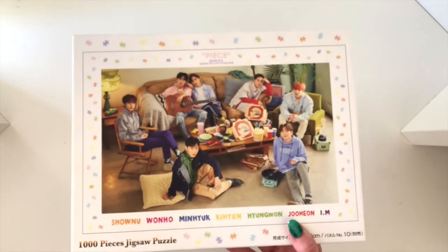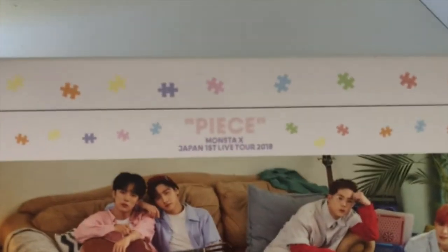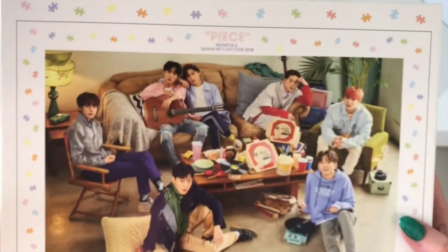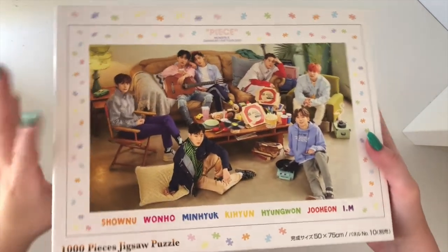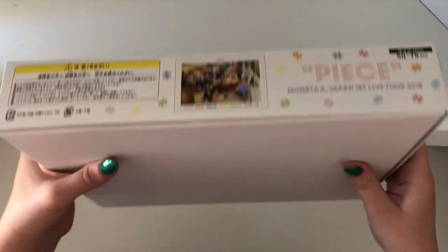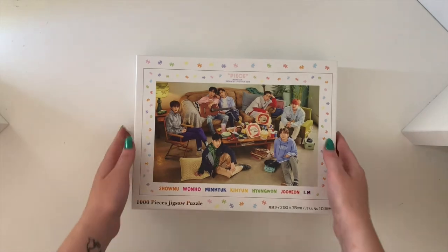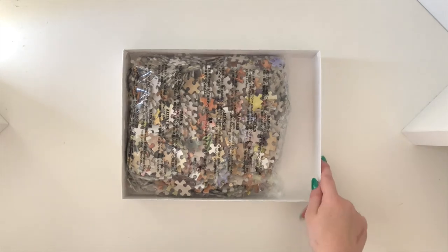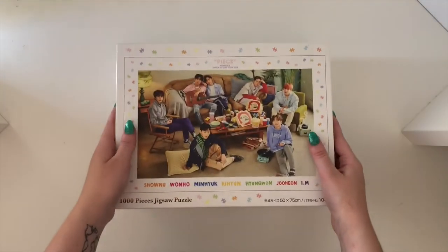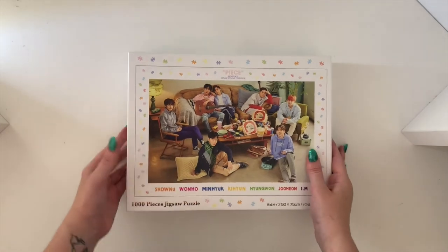This here is a Monsta X piece — it looks like it's from the Japan live tour and it is a puzzle. I'm not too sure about all the details, but my friend really wanted it — she's a massive Monbaby and apparently it's quite rare. She saw it being sold and told me she had no idea what to get her for Christmas and said she wanted this puzzle. So yeah that will be going as part of her Christmas present.